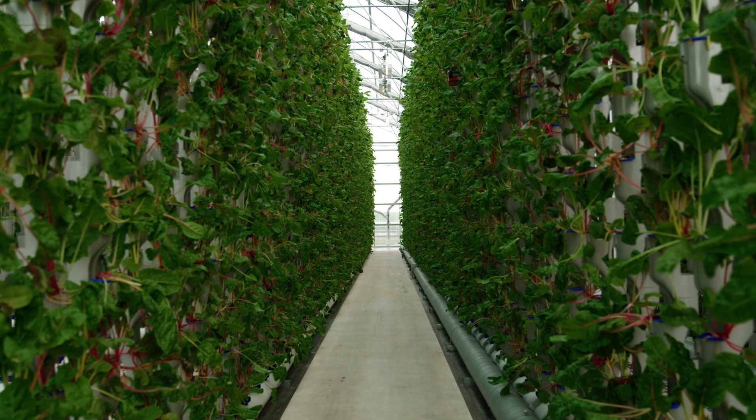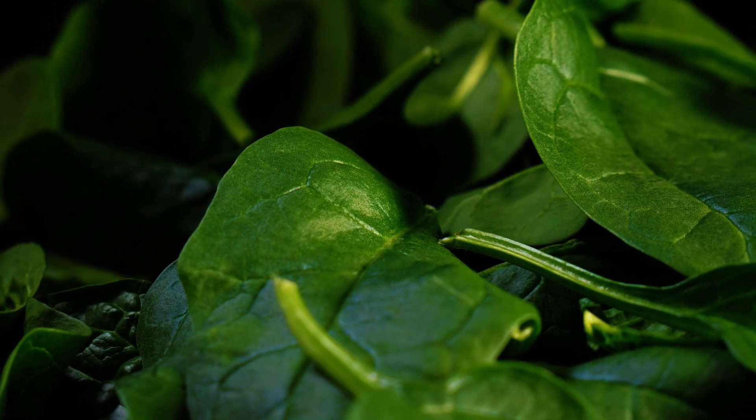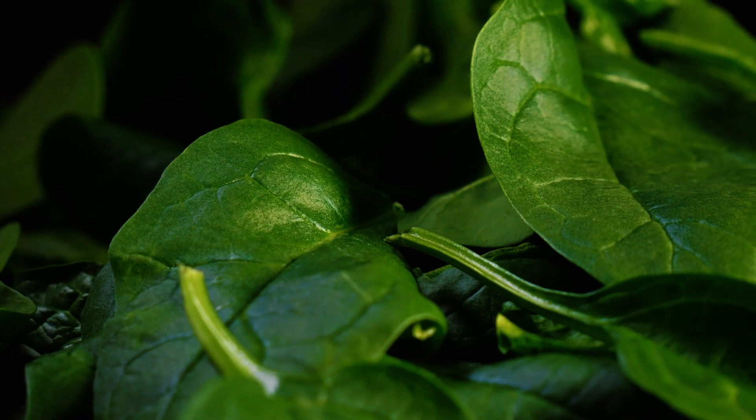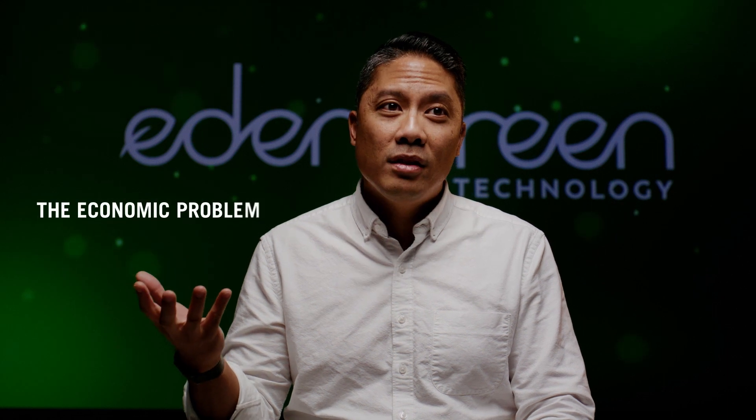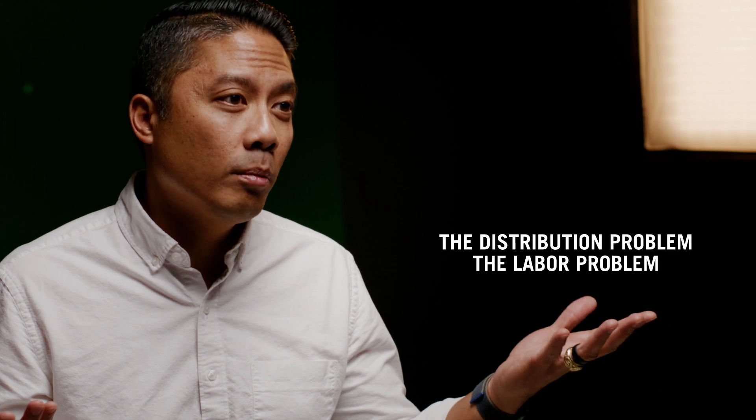How can we make it more efficient? How do we use less resources to achieve the same objective? Currently, there are two solutions within the controlled environment ag industry. On one hand, you've got vertical farms that are compact and dense, but they're really expensive to operate. And on the other hand, you've got sprawling greenhouses that are more economical, but they're away from population centers and they don't solve the distribution problem.